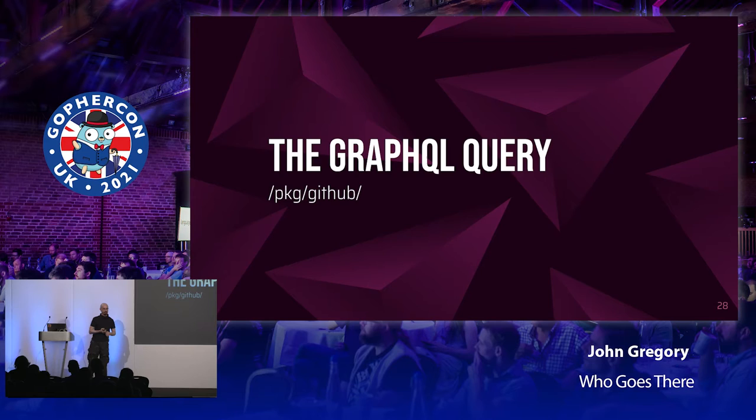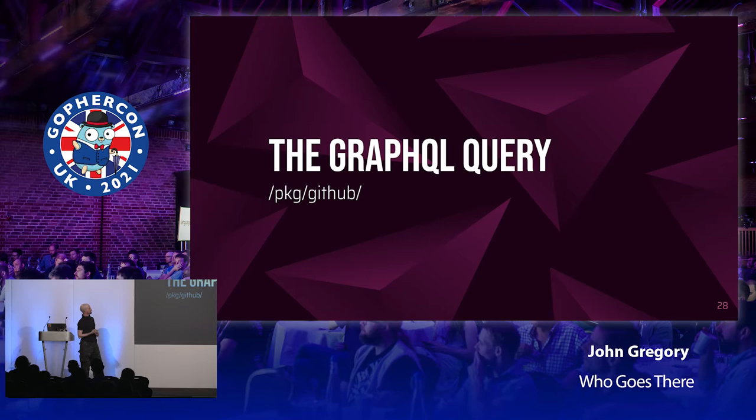There's very little in the actual Lambda itself because it's designed to be as thin a layer as possible — all the actual work gets done in the other packages. Looking at the GraphQL query, which lives in the GitHub package, I'm using the Machine Box GraphQL module. I chose it because it was the right level of complexity for what I wanted. There are a whole raft of GraphQL libraries out there, most very much focused on writing servers rather than clients, so they tend to be low-level with a huge load of functionality I don't need as a client. I try to operate on the principle of least dependencies.